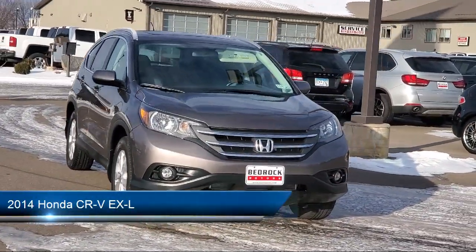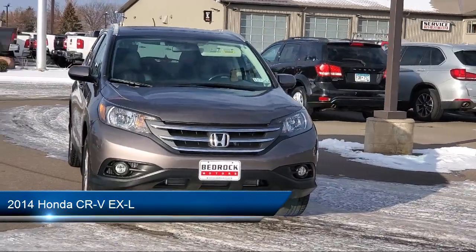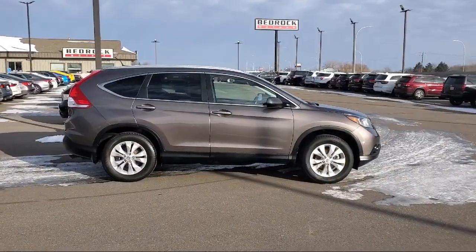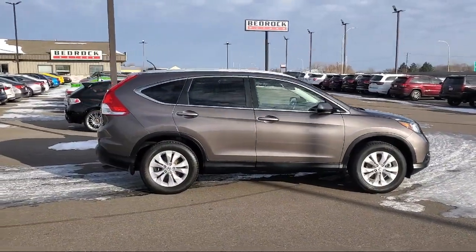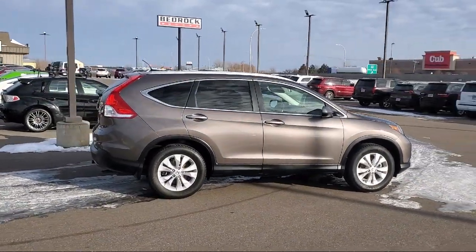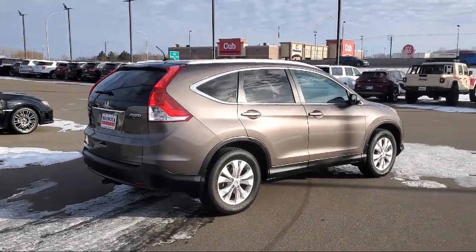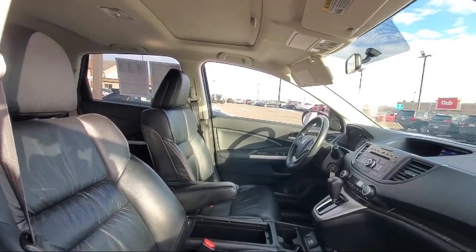It comes equipped with all-wheel drive, leather seating, keyless entry, air conditioning, traction control, CD player, power windows, cruise control, heated side mirrors, and daytime running lights, and has less than 80,000 miles on the odometer.